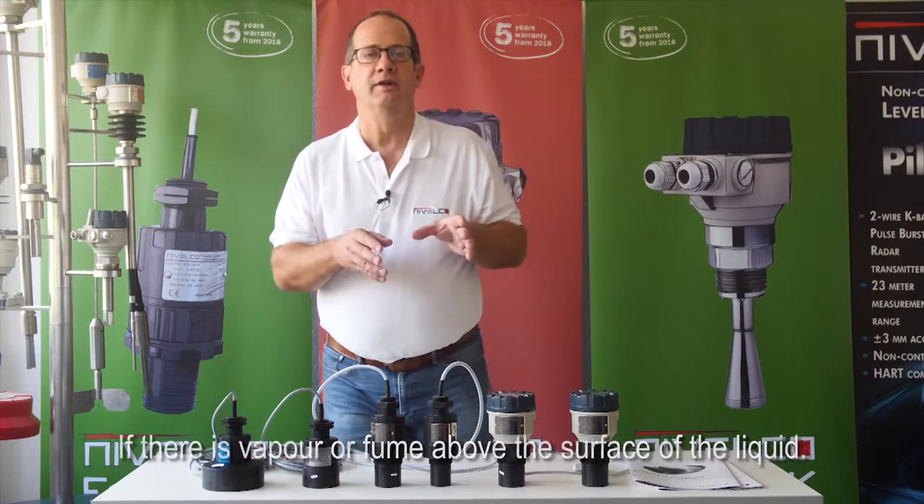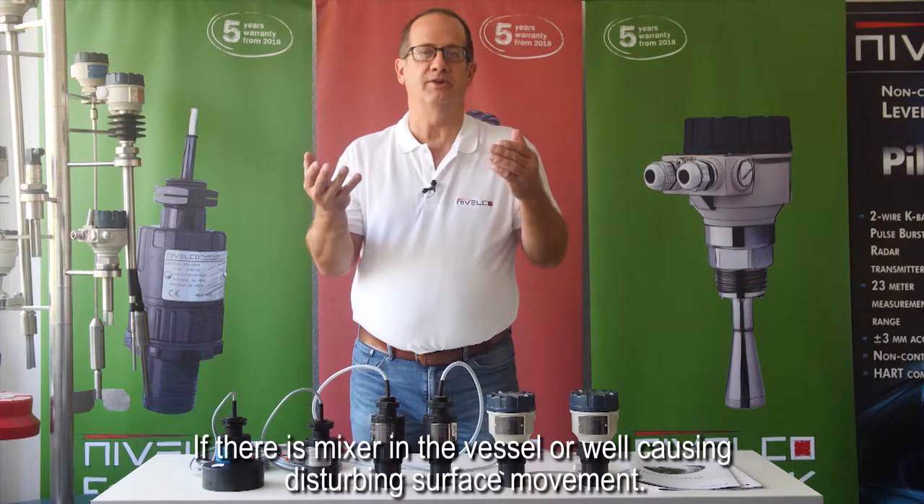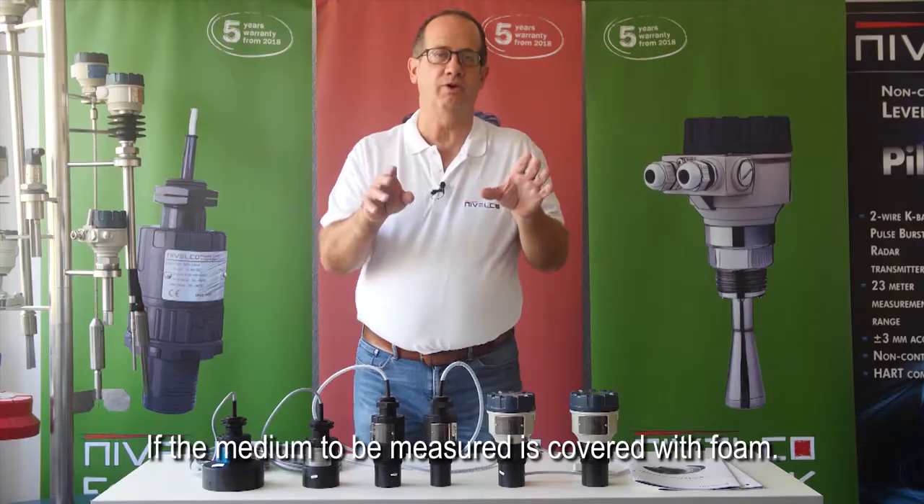They can provide reliable measurement in challenging applications. A few examples: if there is a vapor or fume above the surface of the liquid, if there is a mixer in the vessel or well causing disturbing surface movement, or if the medium to be measured is covered with foam.